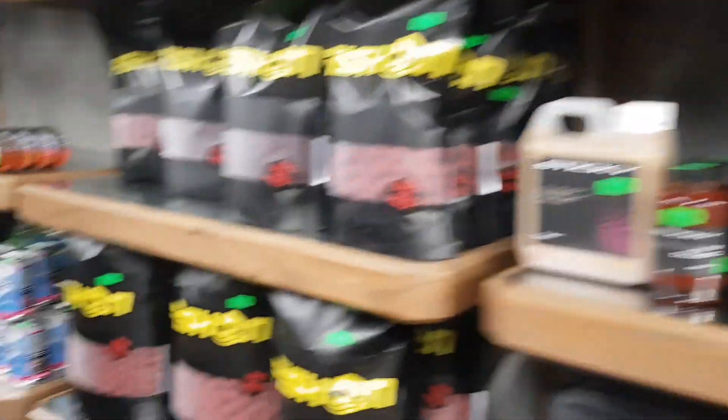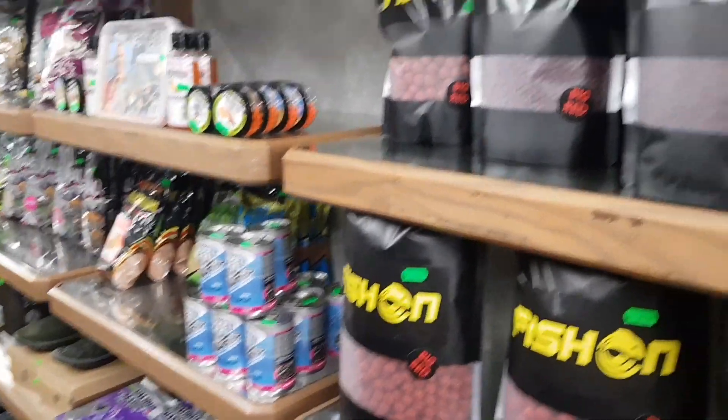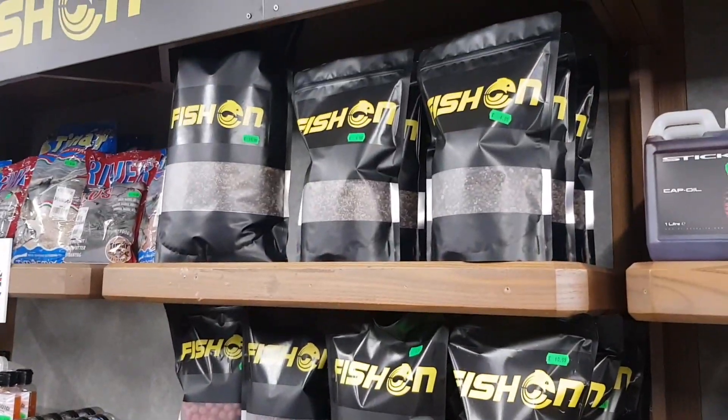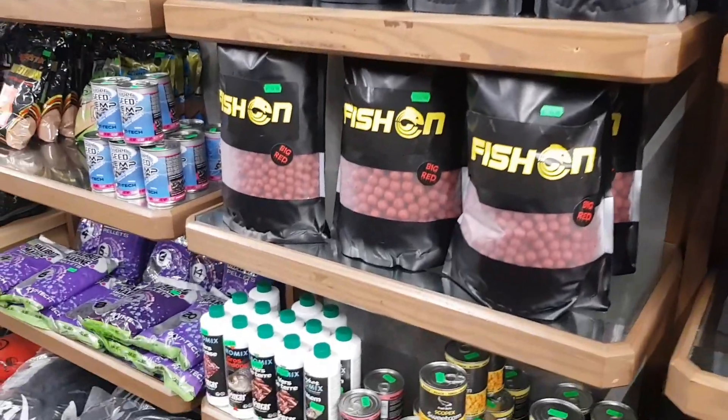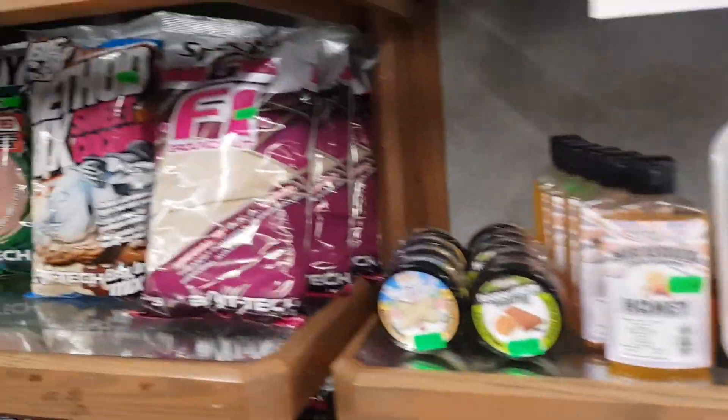And there's the famous Big Red baits. Now if you look on their website you'll see loads of people with all their catches all times of the year — they're doing really well. So we'll give them a go today. We bought one each. All the baits, all the boilies, all the powders.